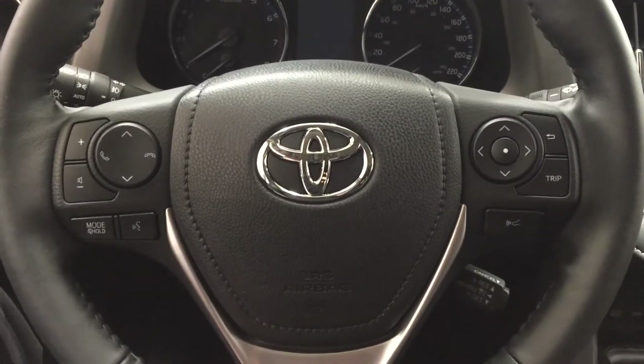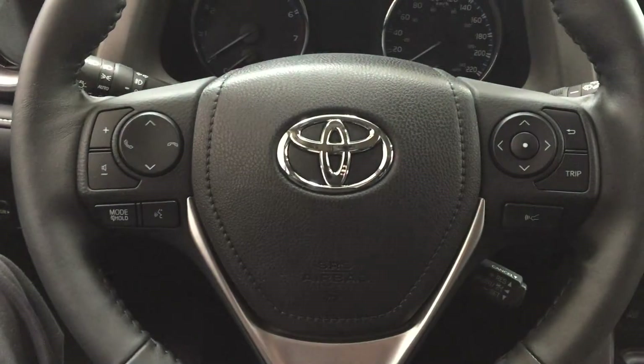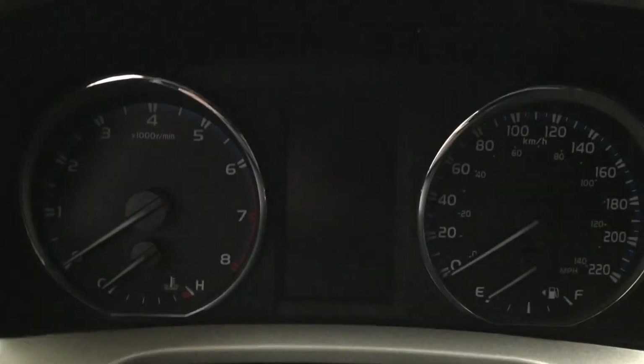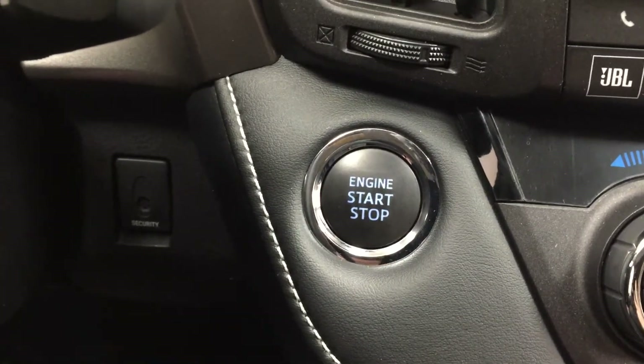Controls on the steering wheel include volume control, scroll function, Bluetooth mode, voice recognition, scroll function for the multi-informational display, and cruise control. You also have push button start — all you have to do is put your foot on the brake, hit the push button, and the vehicle will start automatically.